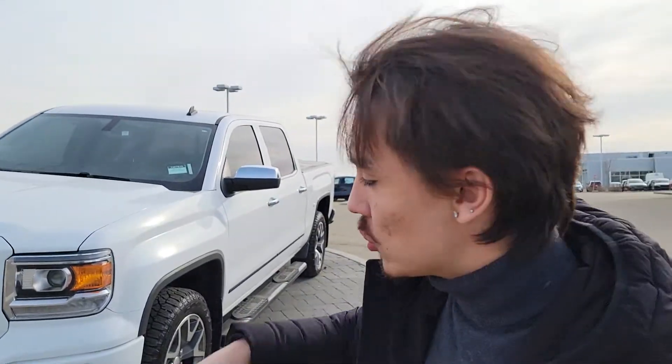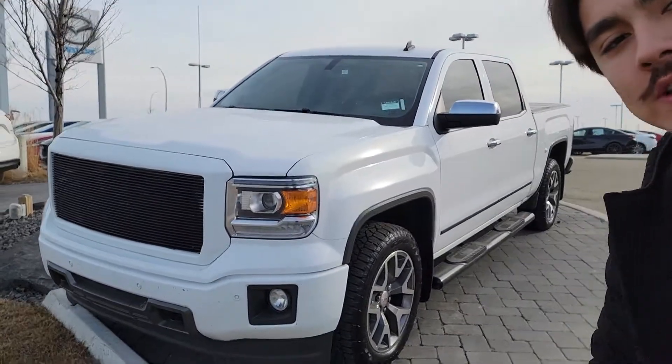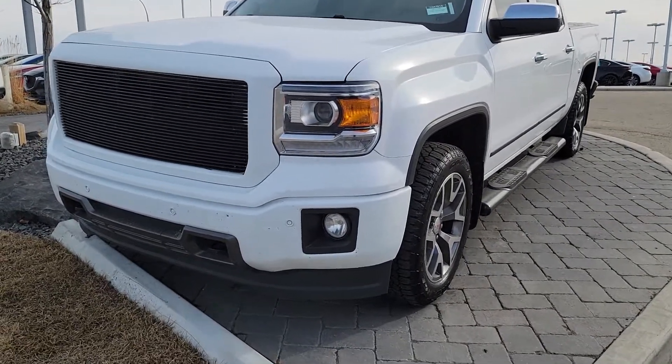Hey Noah, this is Moussa here from La Mazza — we just spoke over the phone. I have an option for you that I think you'd really enjoy: this is a 2014 GMC Sierra 1500 that I have on my lot, and it's quite loaded as well.